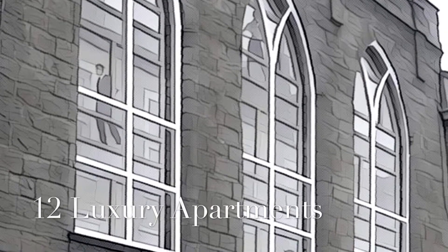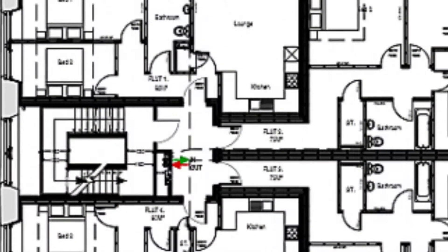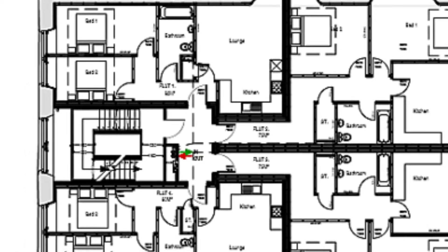Retaining the original arched windows and blending seamlessly with the modern interior, shrouded in mystery, this is a rare opportunity to own a unique piece of Dundee's history.